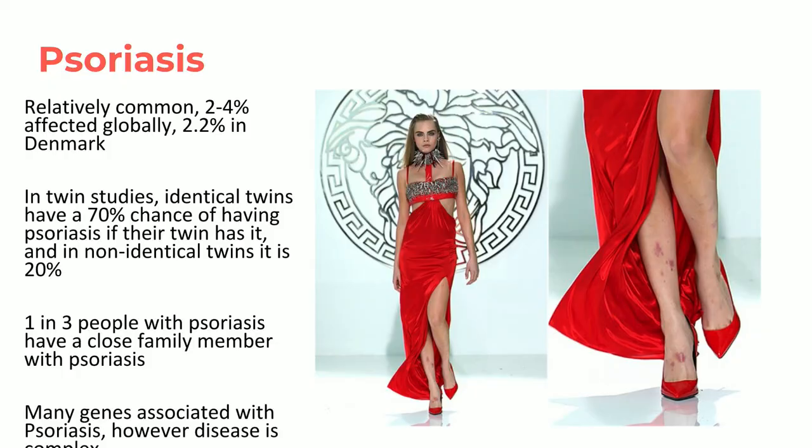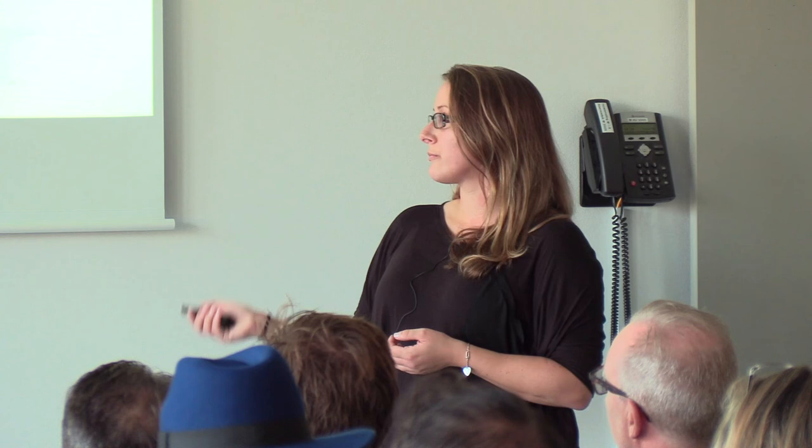There's definitely a genetic component to psoriasis. With identical twins, if one twin develops psoriasis the other has a 70% chance of developing it — which is also interesting because it's not 100%. Two people who are genetically identical still have a chance they won't get it. Even if you have all the genetics that put you at risk of psoriasis, you won't necessarily develop it, because it's a complex interaction with the environment, your behavior, and your lifestyle over a period of time.